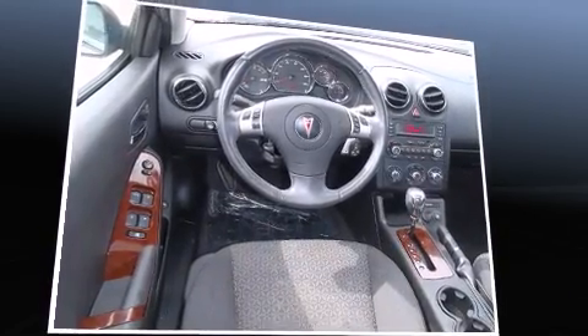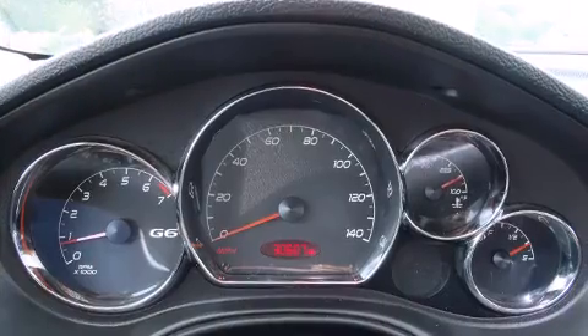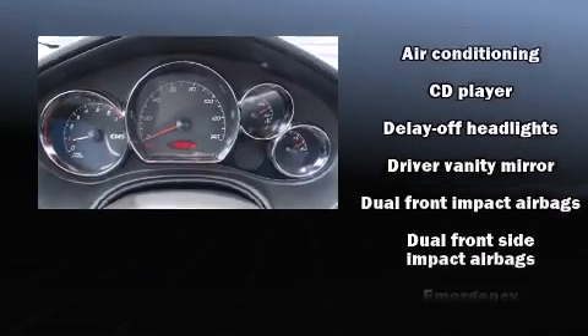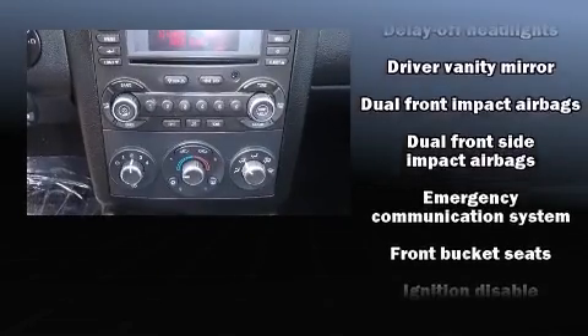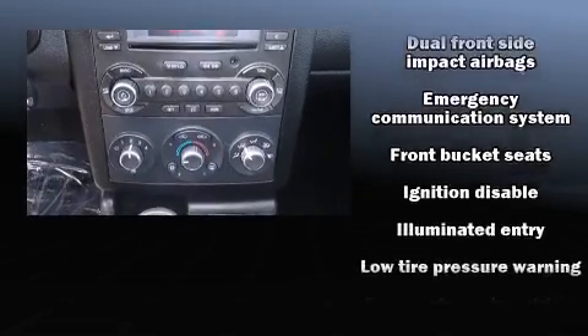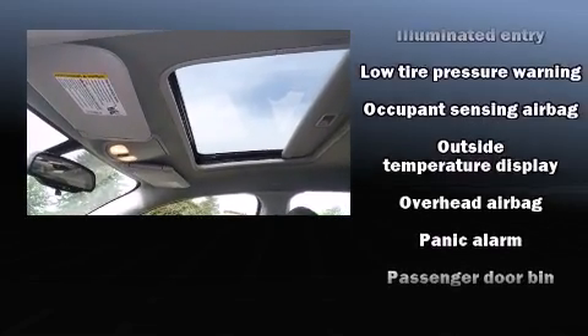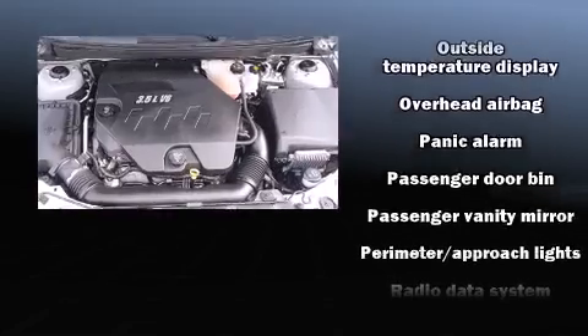Top features include a split-folding rear seat, fully automatic headlights, power door mirrors, and remote keyless entry. Audio features include a CD player with AM-FM radio and six speakers, enhancing the audio experience throughout the interior.